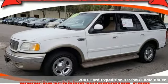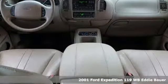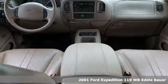Here's a 2001 Ford Expedition. This Expedition can handle a boatload of people, and the boat too.